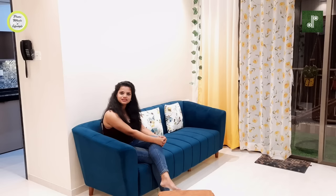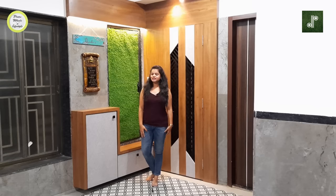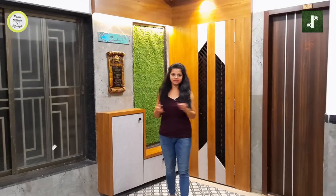Today we are in a new complex called Regency Anantam. It was a brand new flat and we handed it over to the owners on Gudi Padwa. We have come here to make a vlog of this beautiful home. This is a 2BHK flat on the 28th floor. We will start with the entrance area as usual.